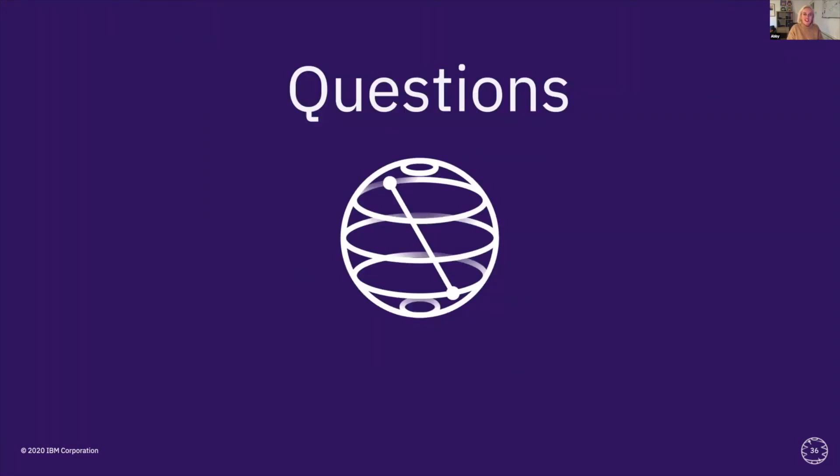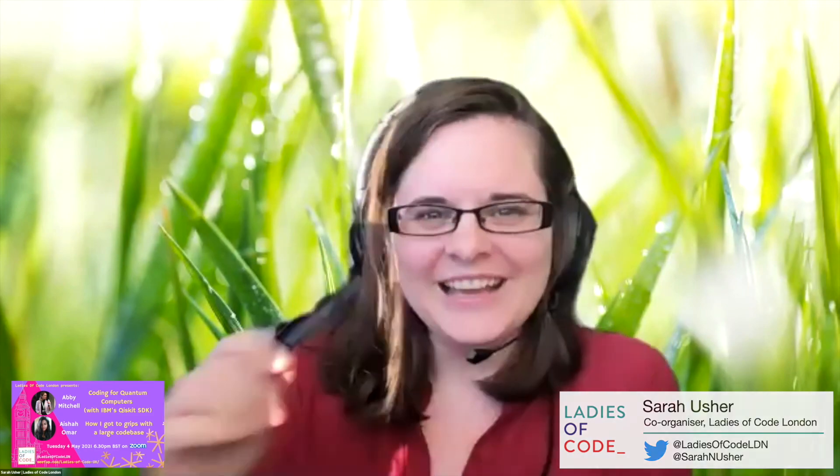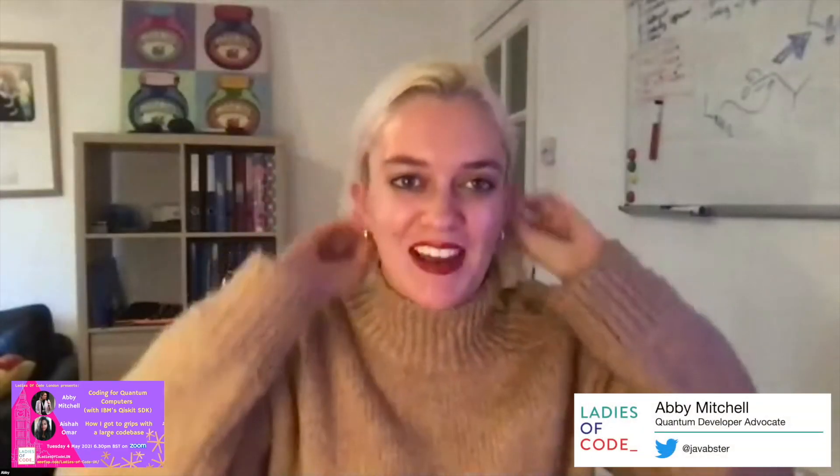That's pretty much it — time for questions. Thanks very much everyone. Amazing, thank you so much Abby. I'm really impressed with how you took all that information and actually made it fairly reasonable to follow. I hope I didn't lose too many of you.